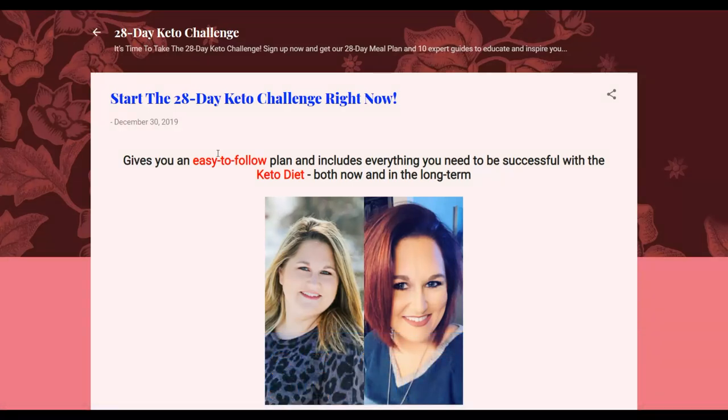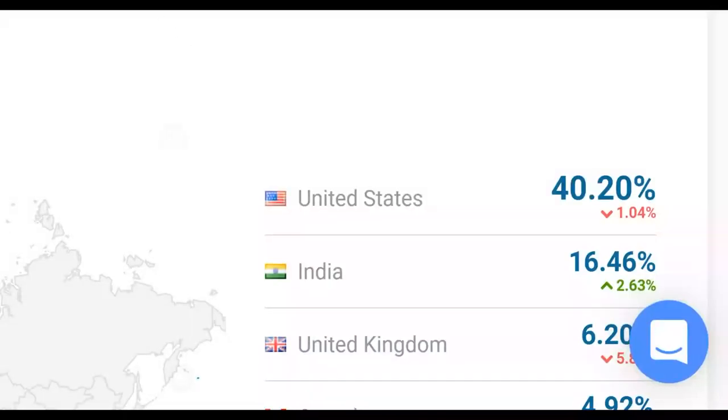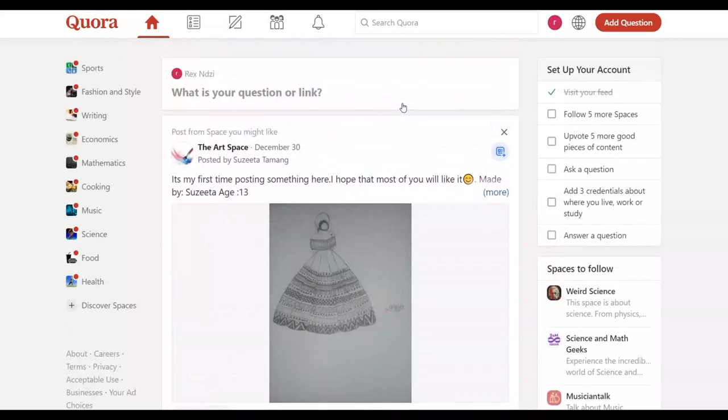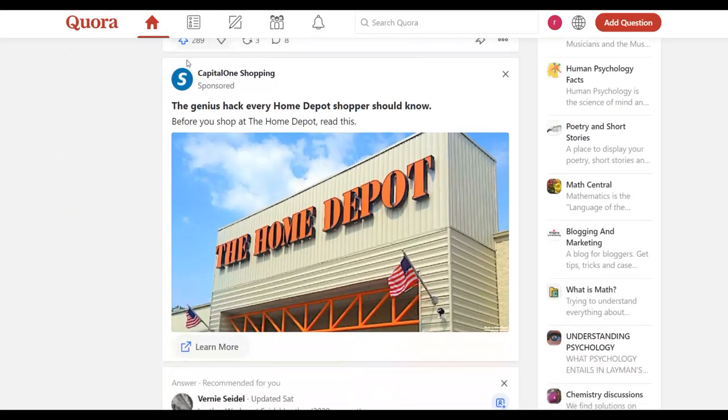I'm going to show you how to drive paid traffic to this offer and earn a lot of money as soon as today. We're going to use Quora.com — specifically Quora advertising. You're not going to use free traffic on Quora; you're going to use paid traffic. If you go to Quora.com and scroll down, you can see ads in the feed marked as 'Sponsored.' You can run your own ad on Quora.com promoting your affiliate offer.